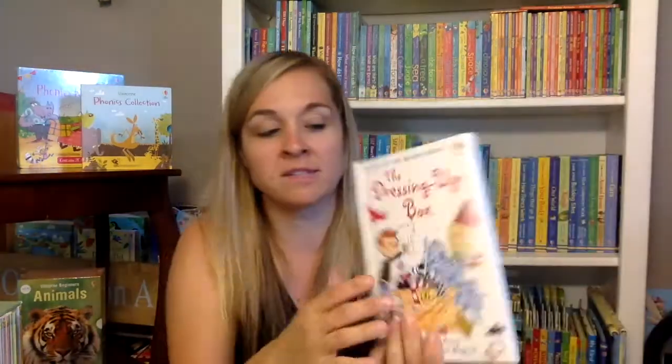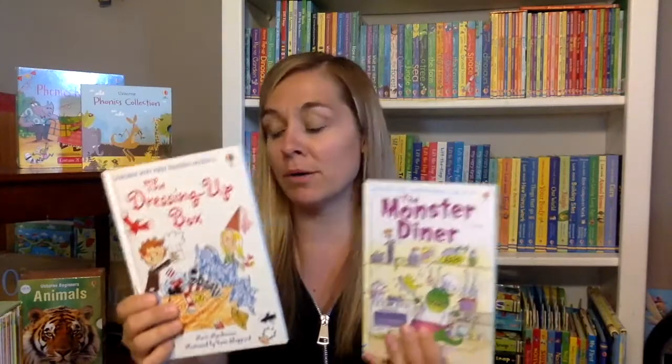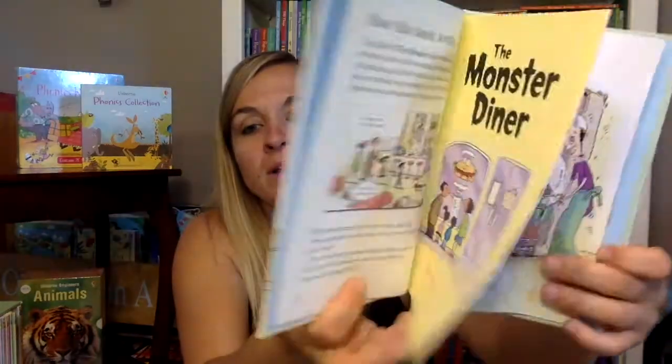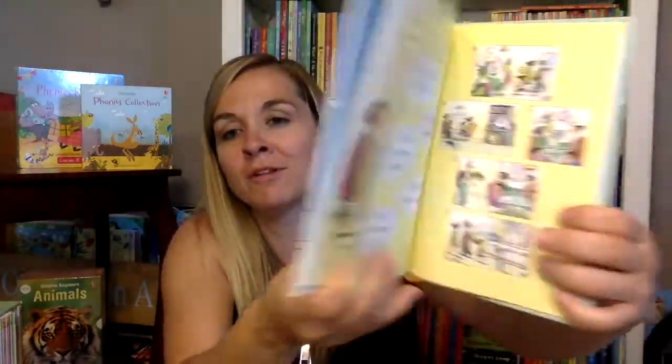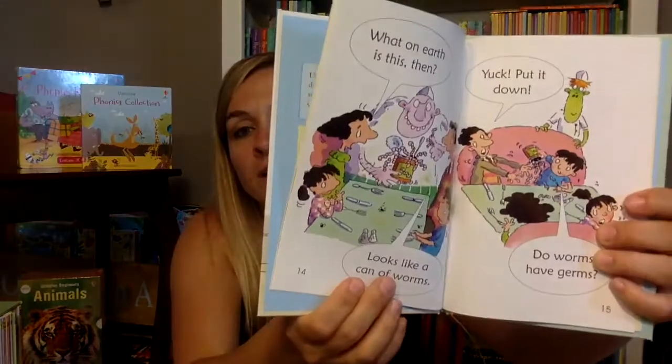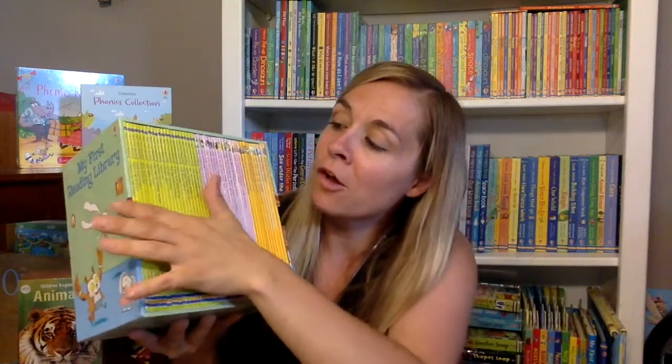Every book in this series just progressively gets a little bit harder to read. That one I was showing you was book two. This one is book 13 — you can see the parent part is gone now, and it's just speech bubbles with comprehension puzzles at the back. We actually have an entire reading library with all 22 books from the very first reading series, moving up into the next reading level. This is the perfect box set for kids who are just learning how to read.